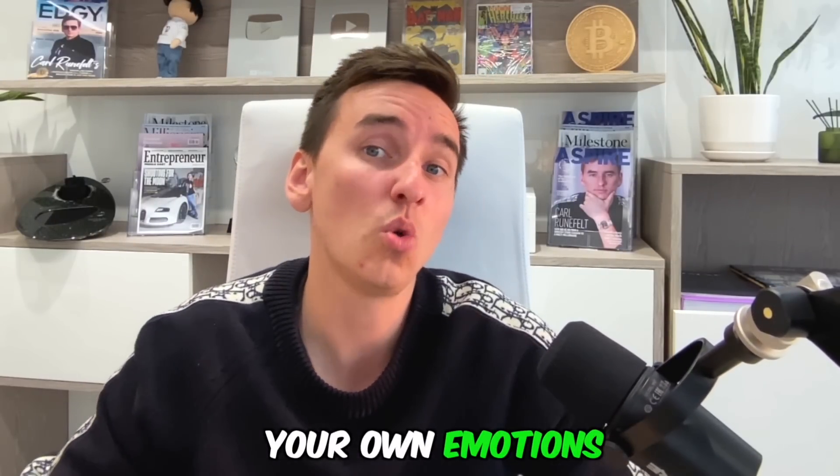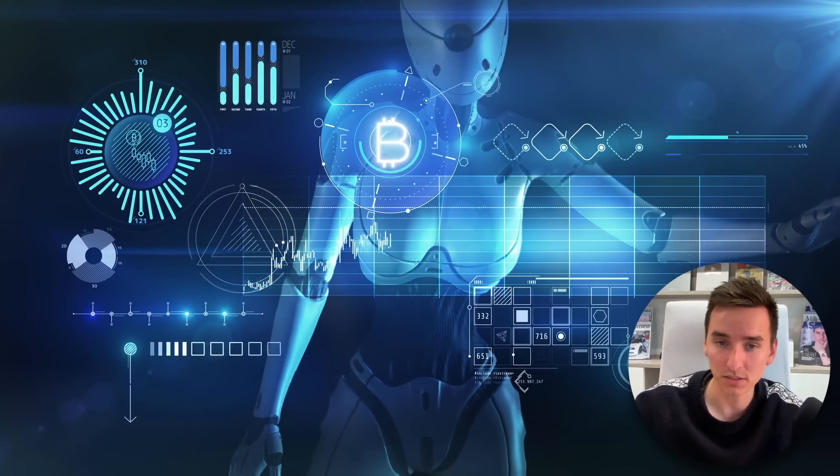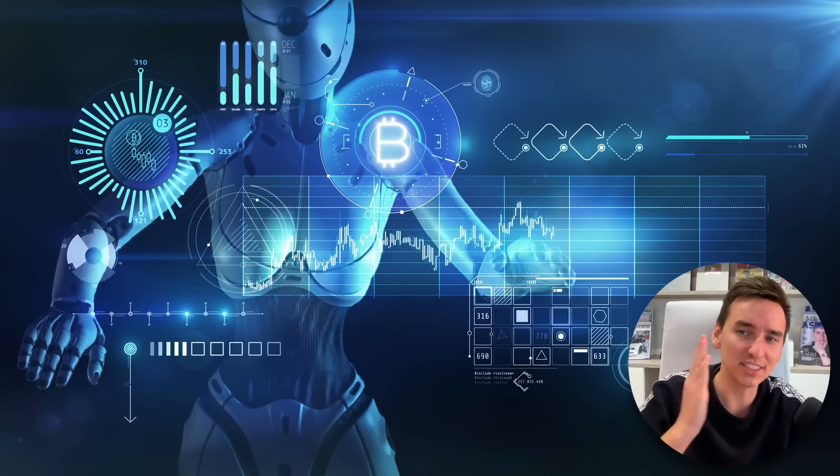One good thing is that trading bots act on certain predefined requirements rather than emotions. I always tell you guys that the biggest disaster for a trader or investor is your own emotions. Emotions are absolutely disastrous for a trader. So using a computer robot can really help you make money passively because the bot will not be happy or sad — it will execute based on your strategy. If you are specifically looking for trading bots, it is safe to assume that OKEx is the best exchange out there if you want to make crypto passively.